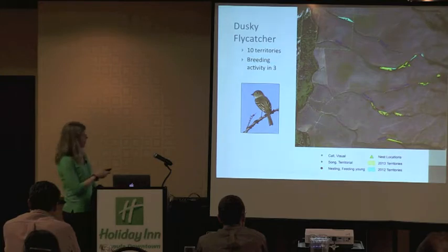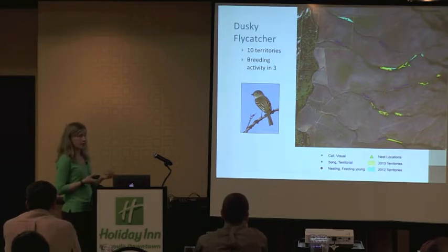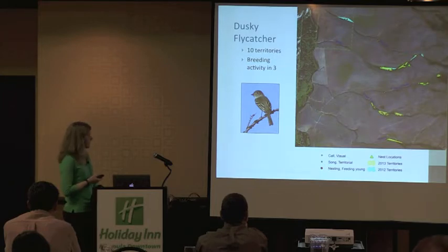For the three instances of breeding activity we were able to observe, we found nests in all three cases. There should be nests in each of these breeding territories, but we never did see any sign of feeding or obvious evidence of young in the other cases.